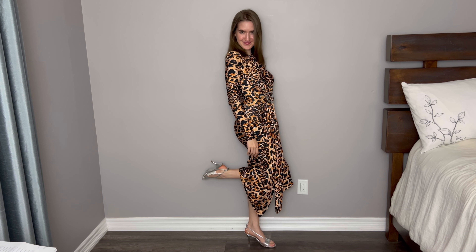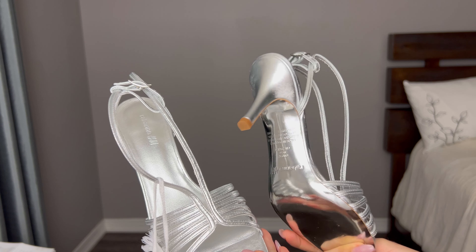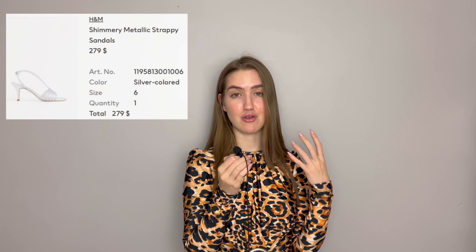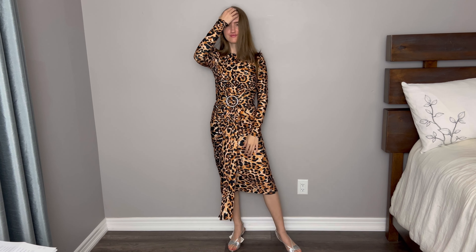I also styled this dress with these heels. These heels are quite interesting and very comfortable because the heel is not very tall, so it's actually very comfortable to walk in them. There's a lot of support for your heel. They look very, very interesting. Can you find cheaper heels? Yes. Should you find cheaper heels? Also yes — I don't think these heels are special enough to be worth this much money. However, they are good heels. So the whole outfit looks like this. I like it quite a lot — definitely not my favorite, but to each their own.